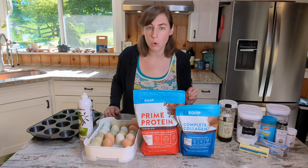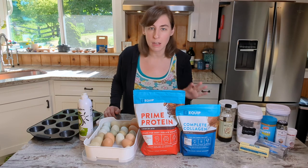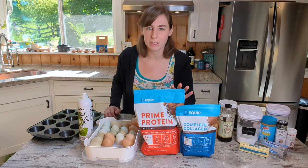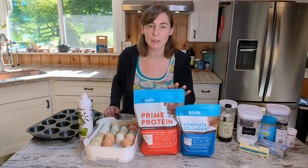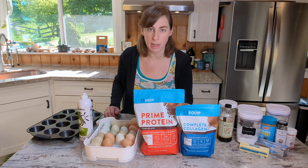I have teamed up with Equip to bring you a special bundle discount. I love Equip products. You guys see me using the Equip Prime Protein all the time in my what I eat in a day videos. Their products are super clean, super high quality and I love partnering with them.